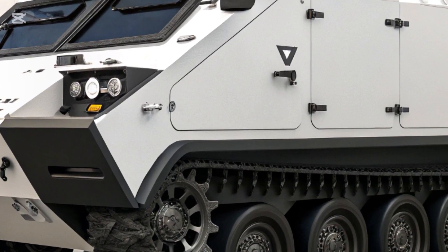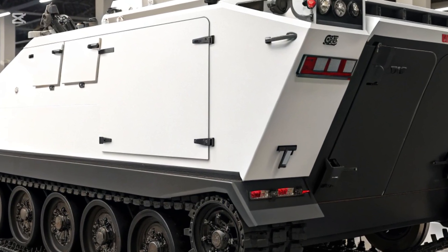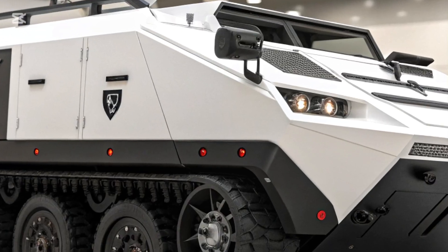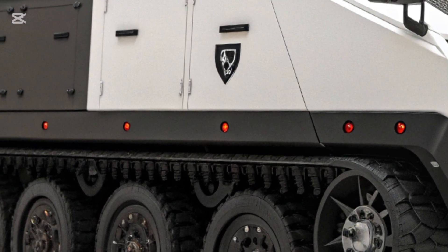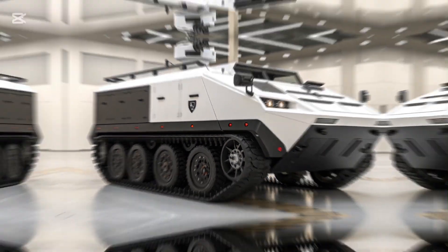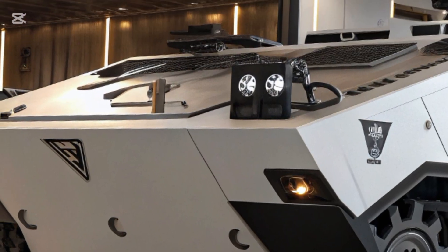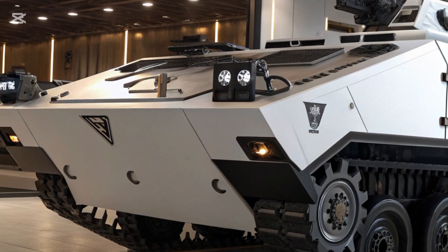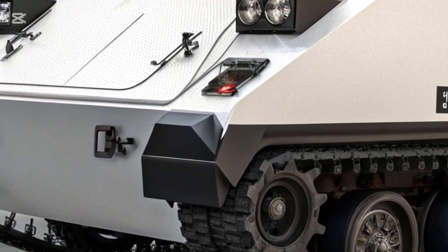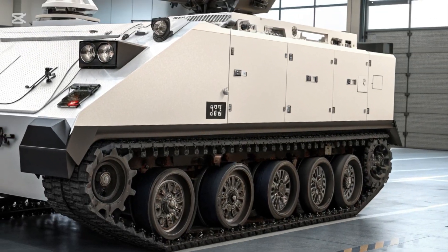From a logistical standpoint, the M113 continues to be one of the most economical armored vehicles to operate. With decades of proven service history and widespread global use, spare parts, maintenance expertise, and upgrade packages are readily available. This makes the 2026 variant especially attractive for nations seeking to modernize their fleets without investing heavily in brand new platforms. Many countries are finding that upgrading their existing M113s to the new standard is a cost-effective solution that delivers nearly the same benefits as purchasing newer, more expensive infantry fighting vehicles.